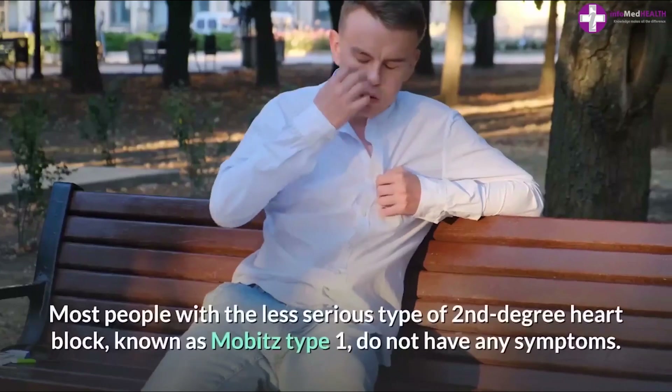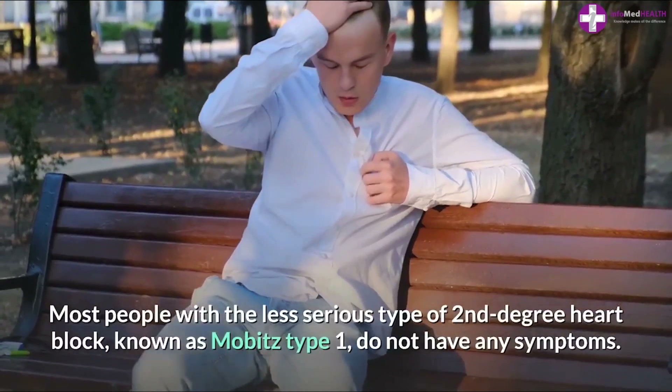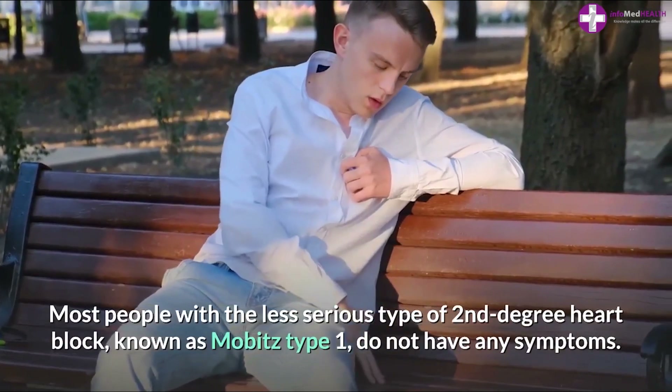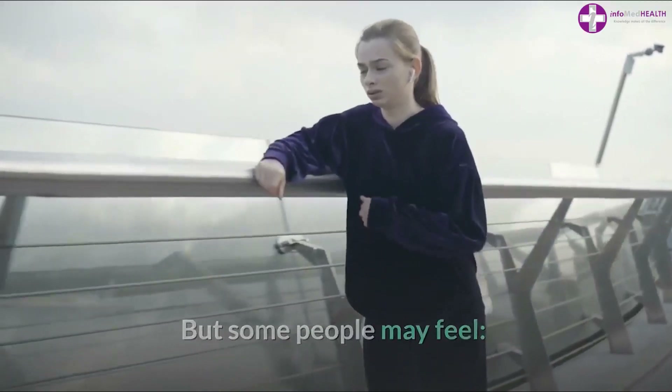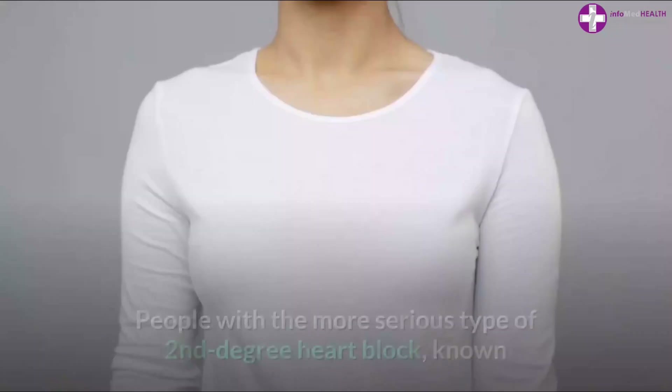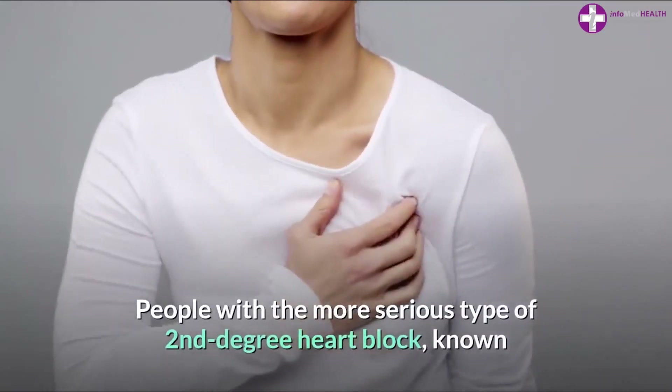Most people with the less serious type of second degree heart block, known as Mobitz Type 1, do not have any symptoms, but some people may feel lightheaded or dizzy, or faint.